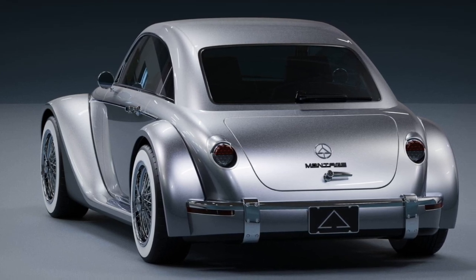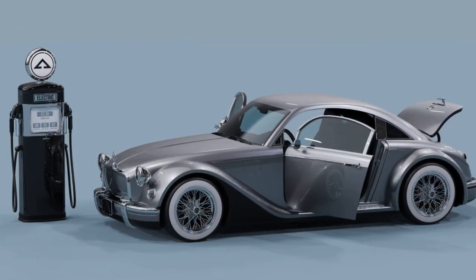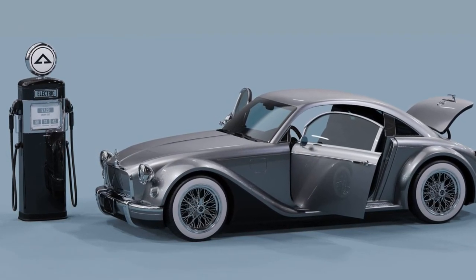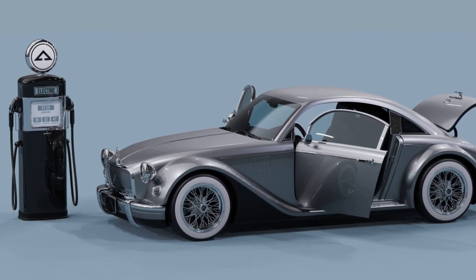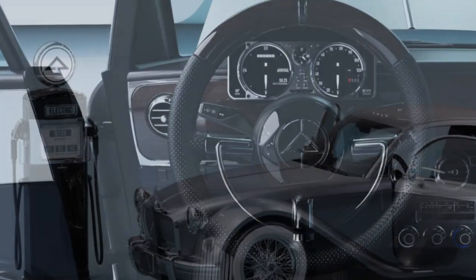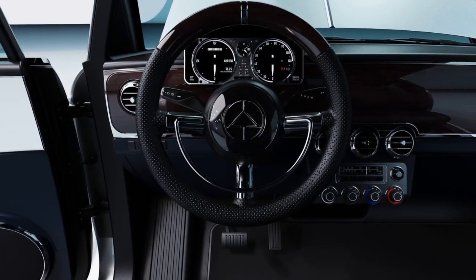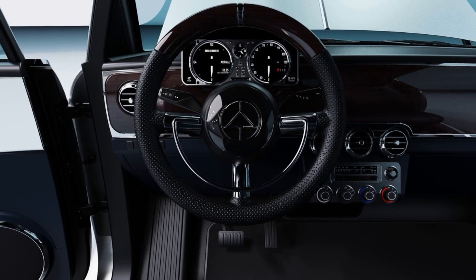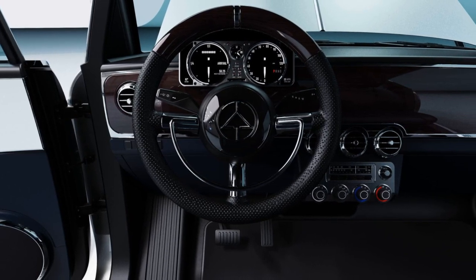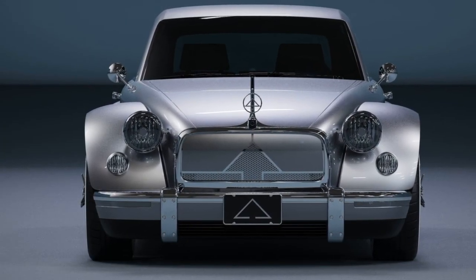In addition to the powertrain improvements, Audi has focused on weight reduction. The cars now feature a new 22-inch wheel that is 5 kg lighter per corner than the previous version. Further weight savings come from reducing sound insulation between the engine bay and the interior by 8 kg. The RS6 Avant weighs 2,090 kg, while the RS7 Sportback is slightly lighter at 2,065 kg.